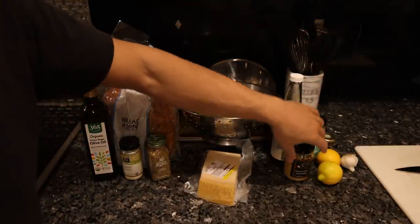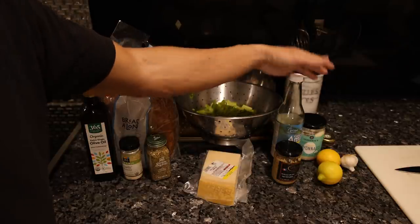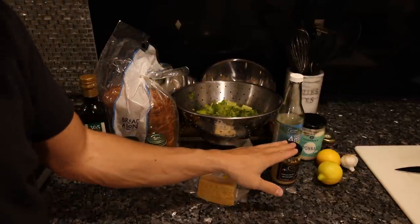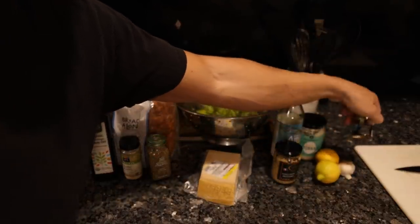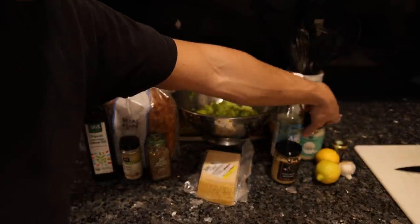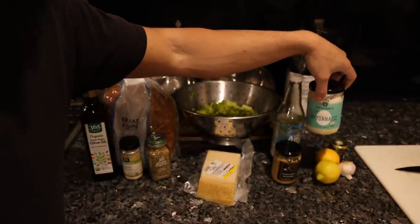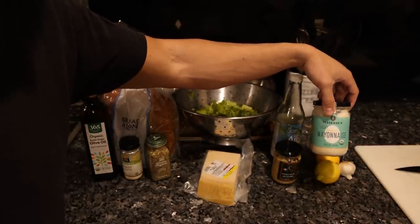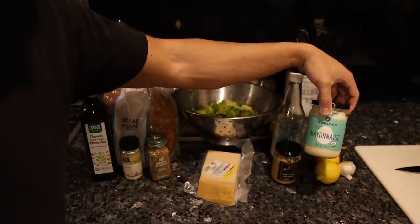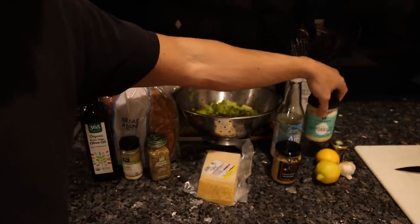The dressing will be composed of coconut aminos to replace the typical Worcestershire sauce, which isn't really that high quality. A little bit of mustard, some lemons, garlic, a couple of anchovies, and I'm using mayonnaise today. Alternatively, which is a little more classic, would be olive oil and egg yolks — whisking it yourself, essentially making your own mayonnaise. This is just a lot easier, and I had this leftover from our classic Italian sandwich recipe.